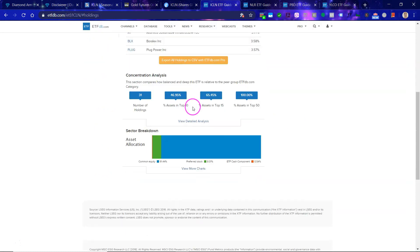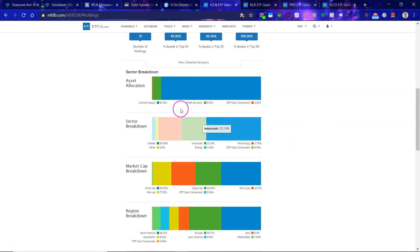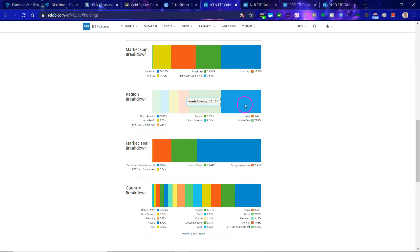Let's take a look at the holdings. We can get some breakdown here: 31 number of holdings — not that much. 47% of the assets are in the top 10, and the vast majority is in stocks. When it comes to the sector breakdown, whether you categorize something as tech, industrials, utilities, or energy, it is a bit difficult to define, but generally speaking I categorize this entire ETF as energy. The market cap shows a very nice balance, and as far as the regional breakdown, there is a decent balance there as well.